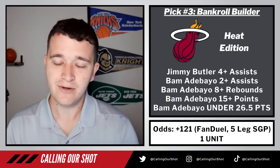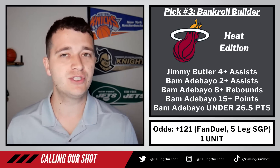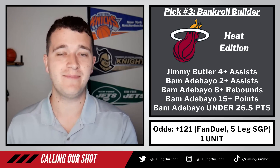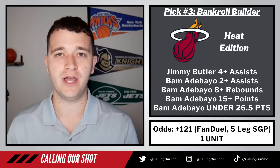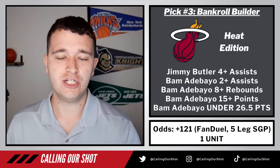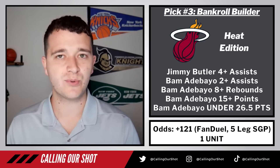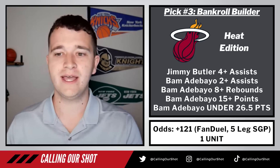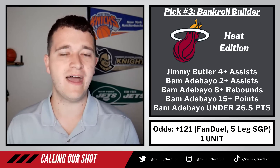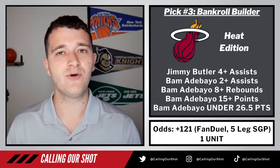If you want to parlay it with the first one, you certainly can on FanDuel. You should be able to tail different legs here. Obviously people on DraftKings probably can't take the under 26 and a half, but you can just remove it — the other legs should still have value. You can tail them there or maybe add in a leg from the previous parlay that you also like. Either way, those two bankroll builders and Gabe Vincent over in points — now let's get into the Underdog Fantasy entry.